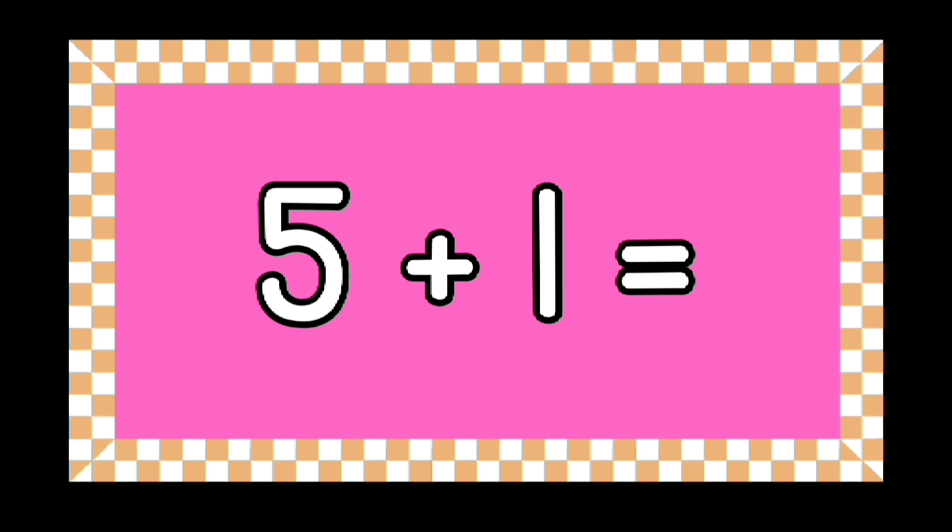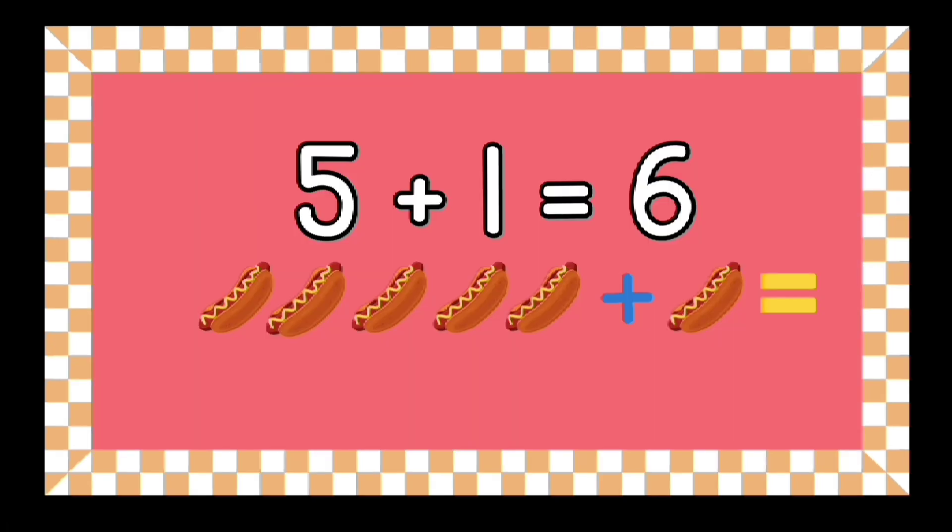Can you tell me what five plus one equals? Yes, that's right — five plus one equals six! What are six hot dogs plus one hot dog? You have five seconds to give the right answer.